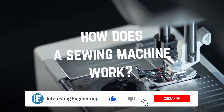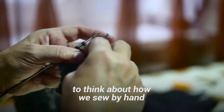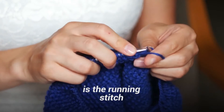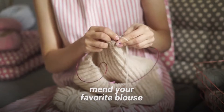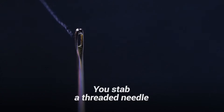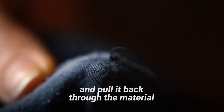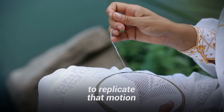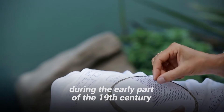So how does a sewing machine work? It might help to think about how we sew by hand. The easiest stitch to learn is the running stitch — that's the stitch you've probably used to mend your favorite blouse. You stab a threaded needle into the fabric, run it over, and pull it back through the material. If you're wondering how in the world you could get a machine to replicate that motion, you would have been in good company during the early part of the 19th century.